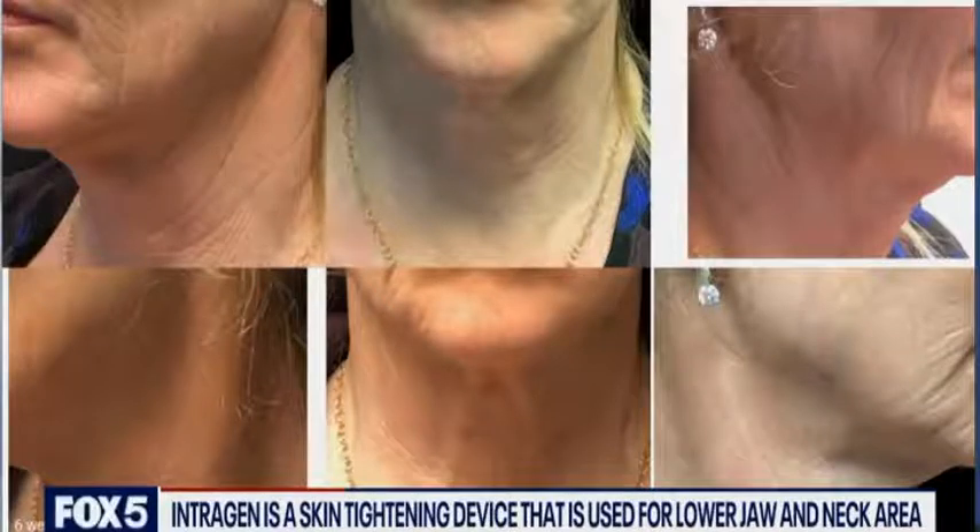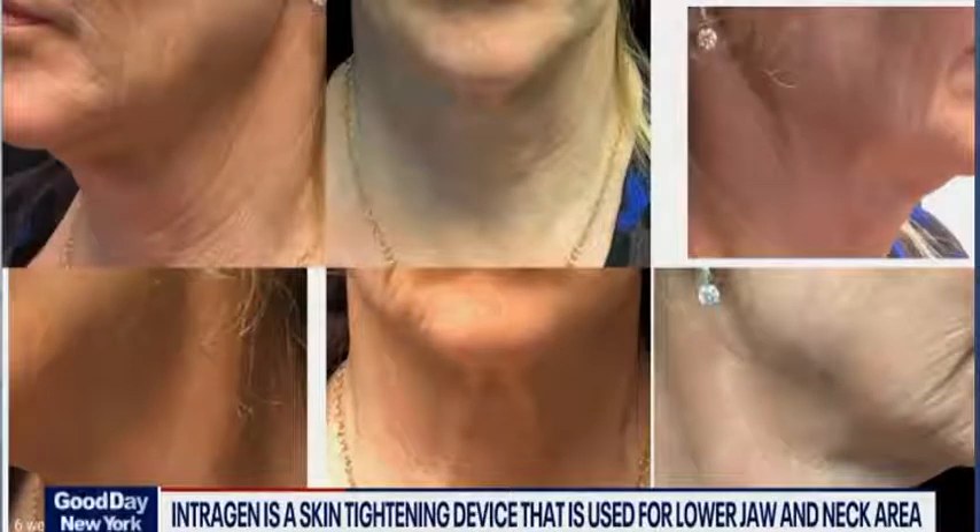Many people are combining it with Kybella to zap off some of that chin fat. Kybella is an injectable — it's a separate procedure, but it's like liposuction in a needle. People are upset about what their faces look like from here down on their Zoom calls and they're absolutely horrified.